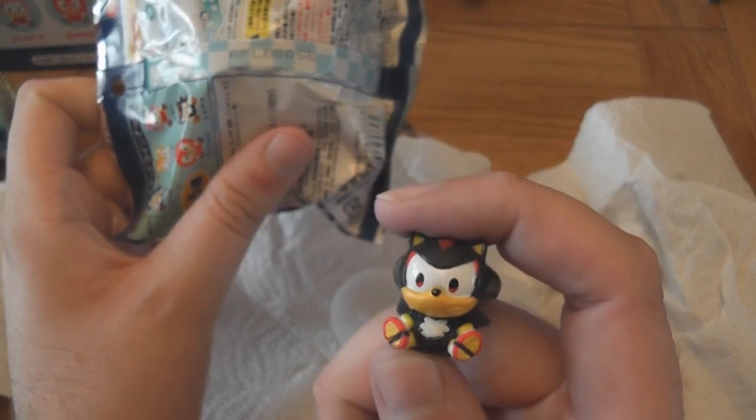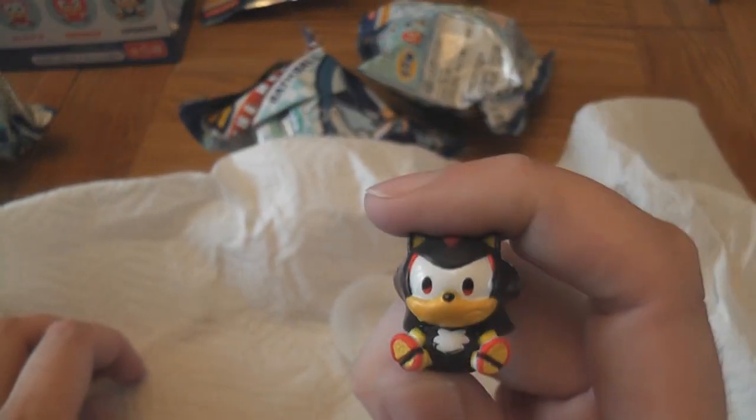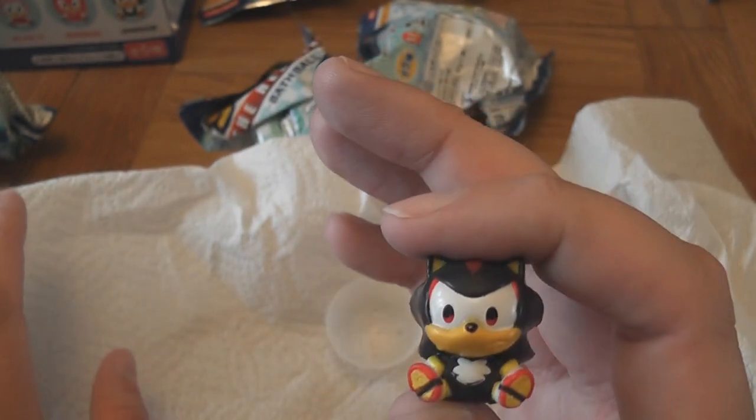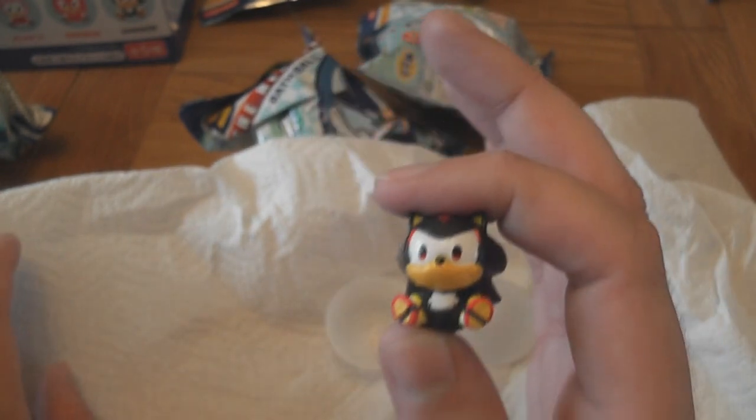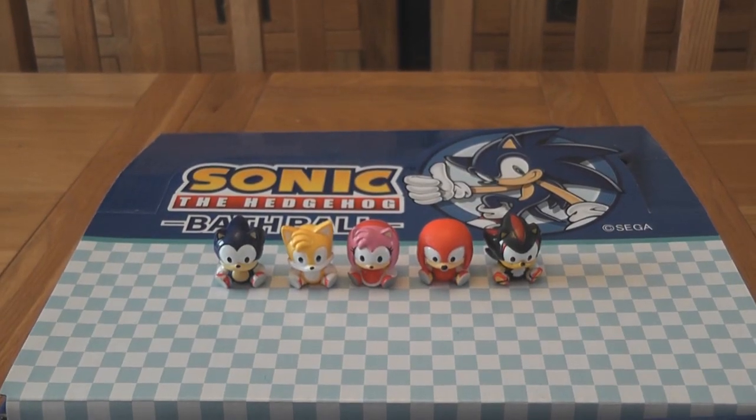This one was actually in the packet that ended in 005E. What I'm going to do now is open up the rest of them and drop them in so we can see what those toys look like. Okay, it was exactly what I said — if you go by the codes on the back you can get a full set in one shot. I only opened five of these and was able to get the full set.